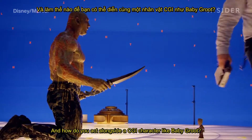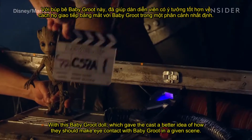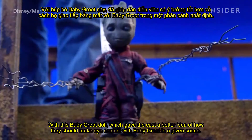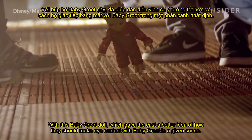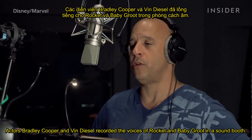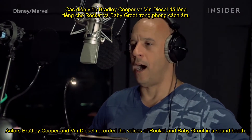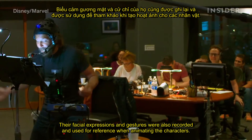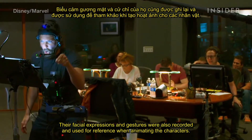And how do you act alongside a CGI character like Baby Groot? With a Baby Groot doll, which gave the cast a better idea of how they should make eye contact with Baby Groot in a given scene. Actors Bradley Cooper and Vin Diesel recorded the voices of Rocket and Baby Groot in a sound booth. Their facial expressions and gestures were also recorded and used for reference when animating the characters.